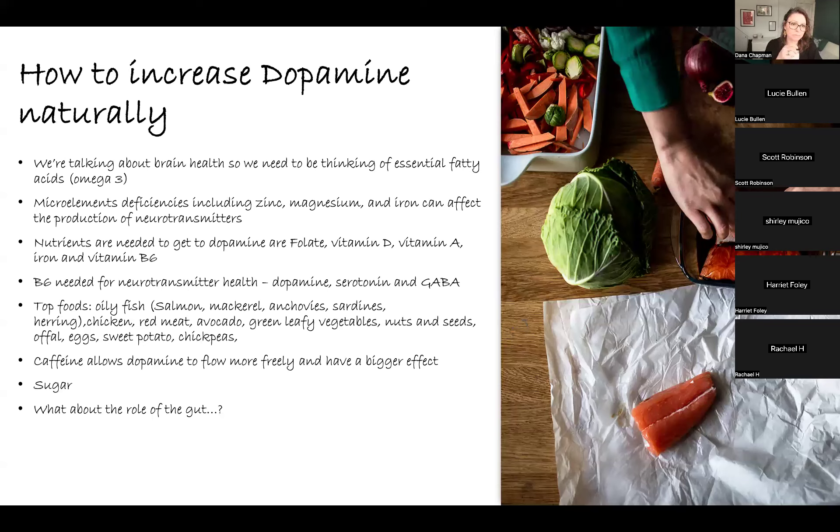Offal can be any kind — kidney, heart, or any offal from any animal. Nuts and seeds are great for zinc and magnesium. Sweet potato is high in fibre, which feeds the gut microbiome, and is also quite high in vitamin A. Chickpeas will have a little bit of zinc, a little bit of iron, B vitamins, and are a source of protein as well.